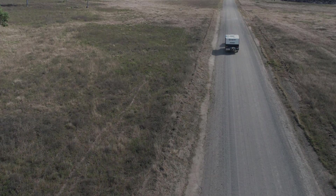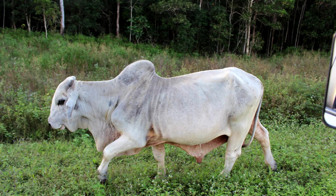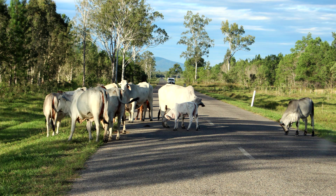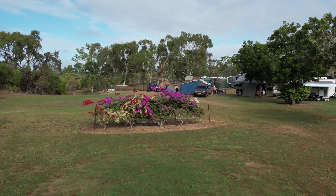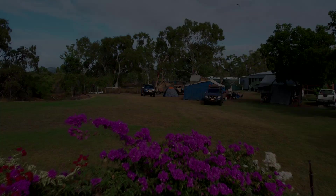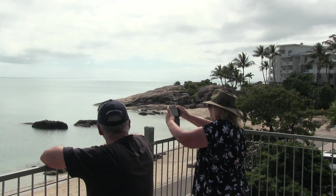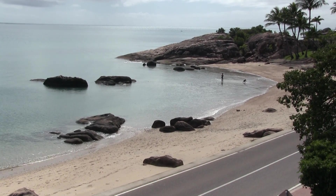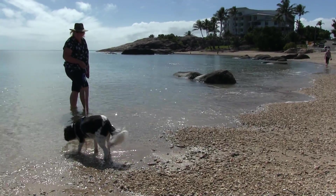Heading further south we make our way down to Bowen where we stay at a farm stay. We came across a few cattle on our way in — always interesting. Bowen's in the Whitsunday region, it's quite a nice little town with a population of over 10,000, and it's got some of the most beautiful beaches you can see in Queensland.